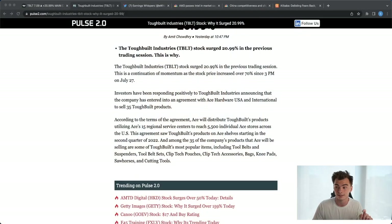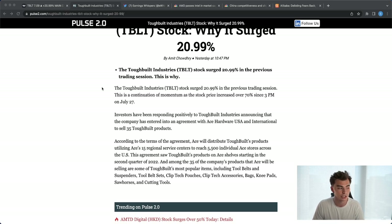The first stock we're going to be talking about is kind of a retail investor favorite right now — TBLT. This is kind of why TBLT has been surging. The Tough Build Industry stock surged about 21% in the previous trading session, a continuation of momentum as the stock price increased over 70% since 3pm on July 27th. Investors have been responding positively to Tough Build Industries announcing an agreement with Ace Hardware USA International to sell 35 Tough Build products. This stock is also heavily shorted, which is why retail investors are flocking to it. But let's take a look at the chart, because charts don't lie.